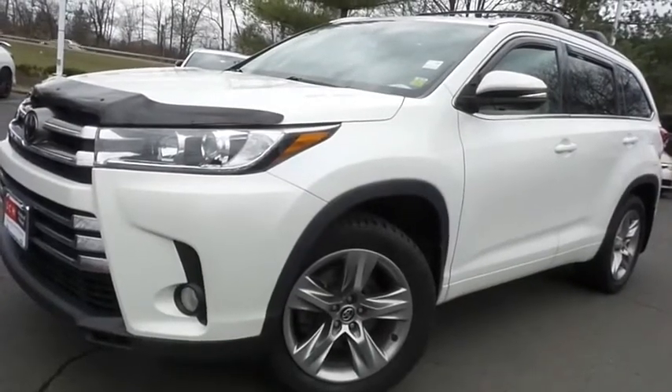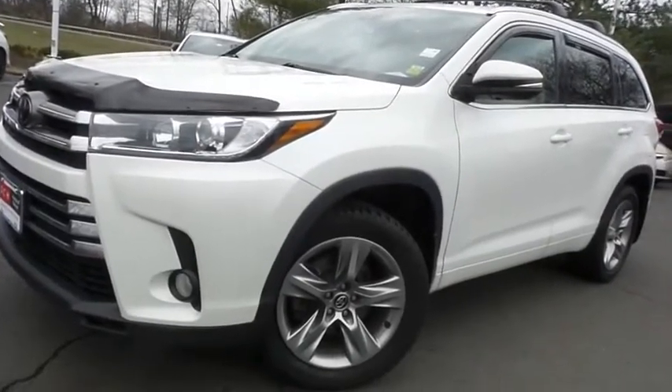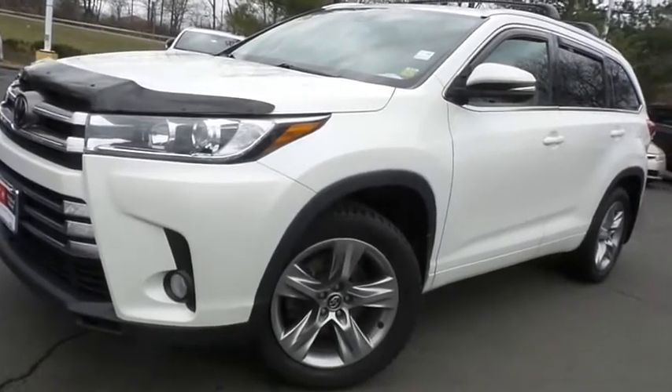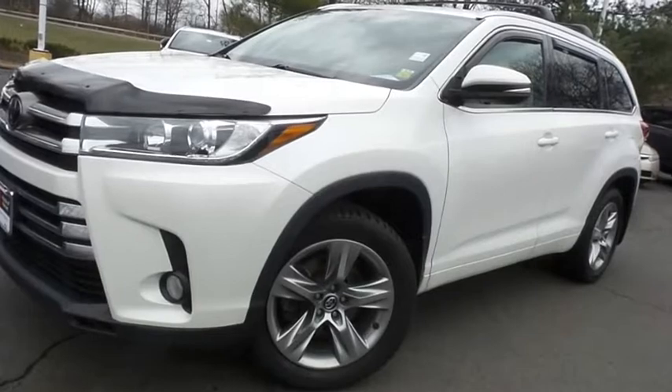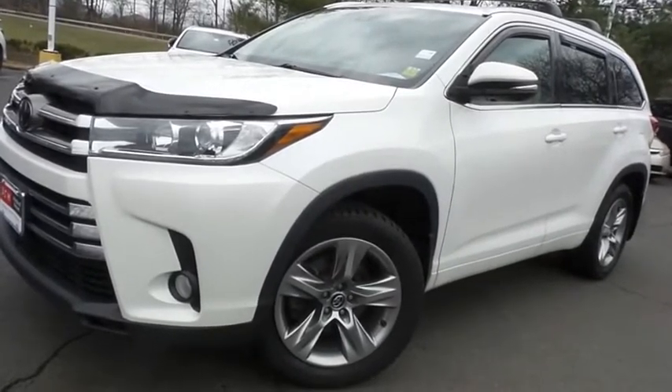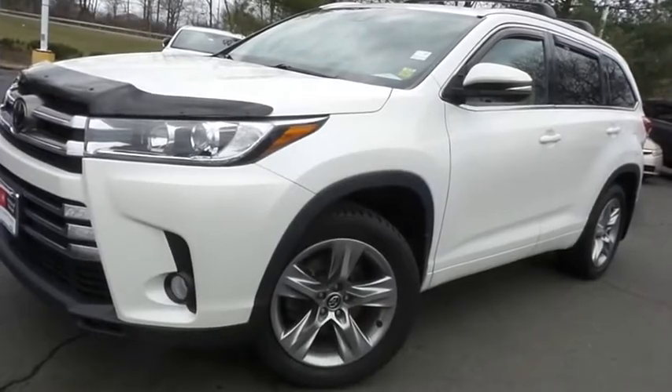Come down to Honda of Nanuet today and test drive this gorgeous, fully loaded, extra clean, fuel efficient 2017 DCH Economy pre-owned Toyota Highlander Limited all-wheel drive, with only 73,000 miles.